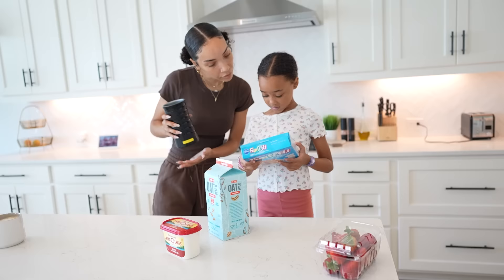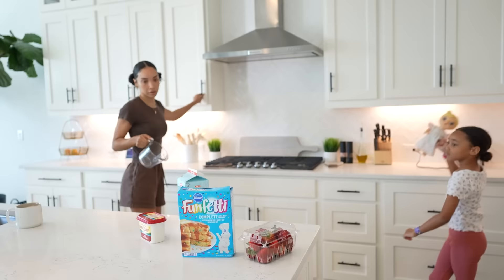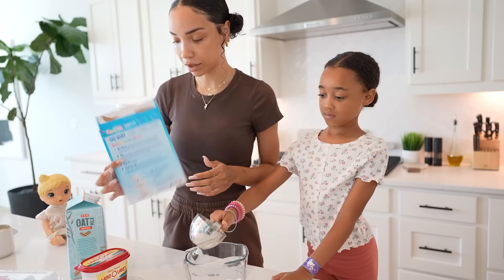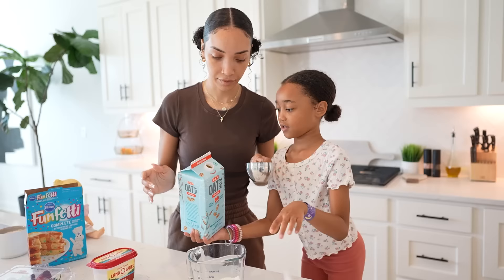Keeping kids busy and avoiding boredom throughout summer break can be really difficult for parents in general, but especially difficult if you are a working single parent because you're just trying to keep them occupied so you can do what you need to do. I find that turning everything into an activity or a learning experience is helpful. Something like getting them involved in cooking meals can help keep them occupied, but it's also just a really good life skill to learn.